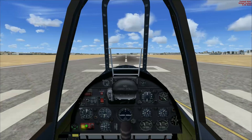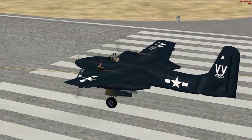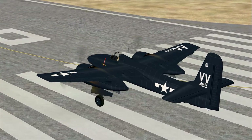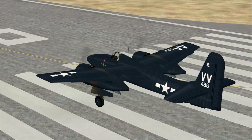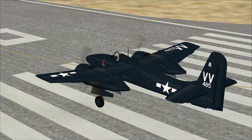The Grumman F7F Tigercat was the first twin-engine fighter aircraft to enter service with the United States Navy. It was designed for the new Midway-class aircraft carriers. The aircraft was too large to operate from the earlier carrier decks. Although delivered to Marine Corps combat units before the end of World War II, it did not see combat service during that war.